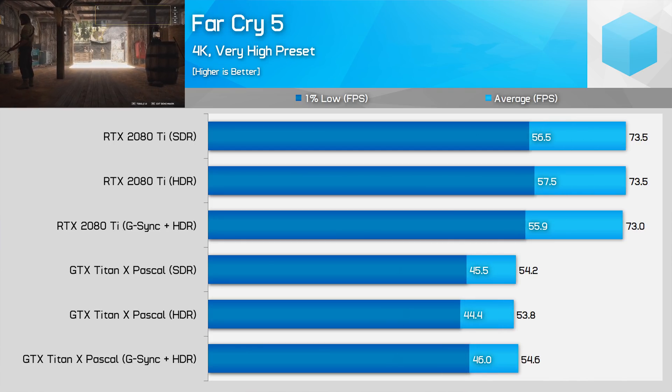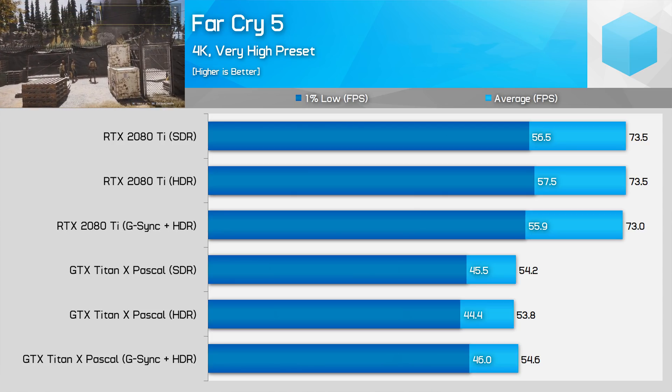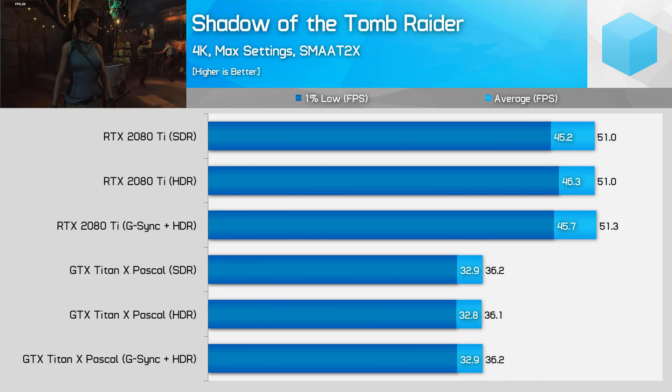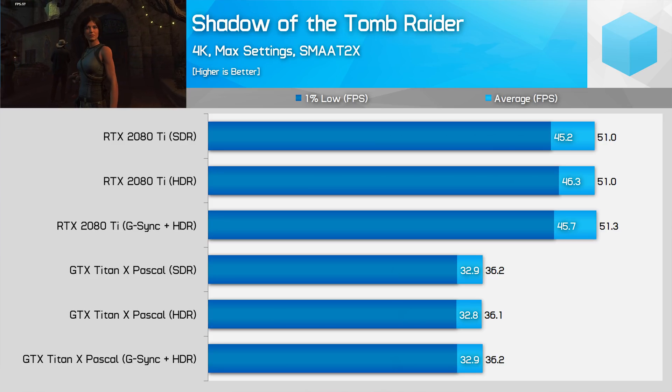A couple of games did see no performance hit with HDR or G-Sync HDR enabled on Pascal — those were Far Cry 5 and the new Shadow of the Tomb Raider, which I went back and tested for this video. Unsurprisingly, these titles also saw no HDR performance impact on Turing cards.